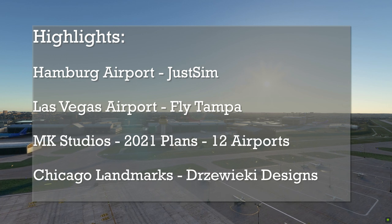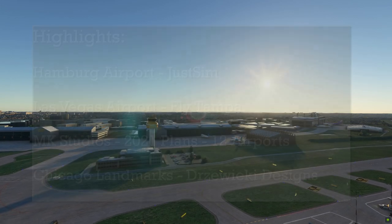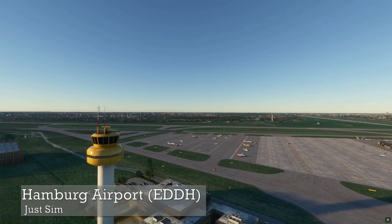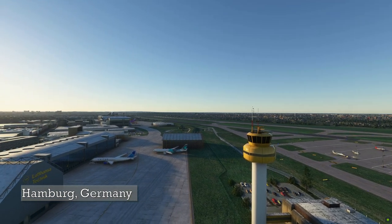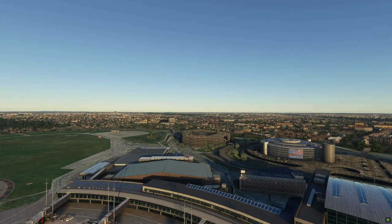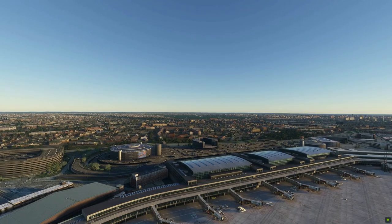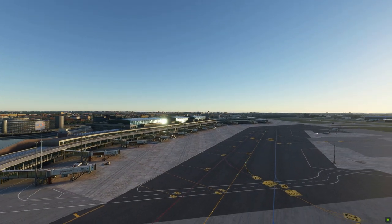Also the plans for MK Studios to release a dozen airports in the coming weeks. First up in line is JustSim, who've been continuing to bring good content towards the simulator. With the recent release of Hamburg Airport, EDDH, this regional airport serves many destinations around Germany as well as throughout Europe. Many airlines are part of this hub, including Eurowings, EasyJet, and Lufthansa, which have frequent stops at this airport.